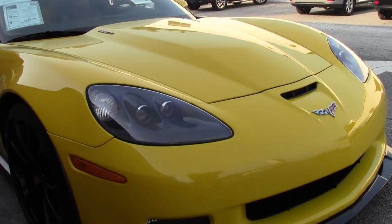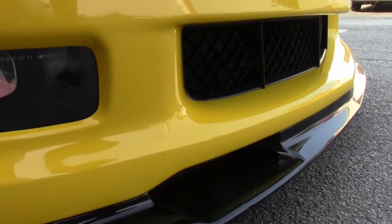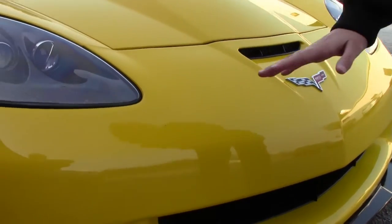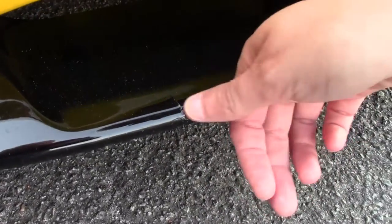This car also has black ground effects. One imperfection I noticed on the car is there is a little bit of a split on the front here.